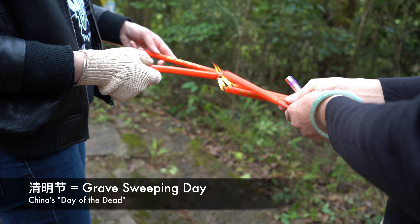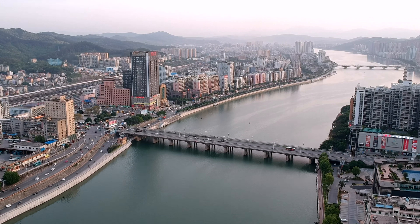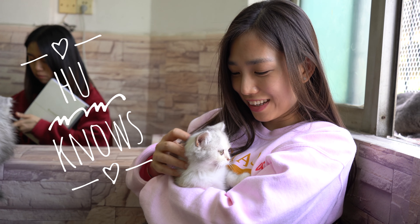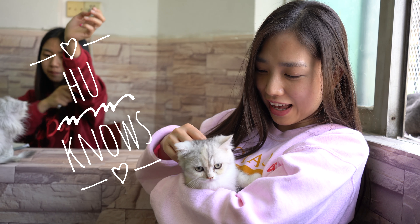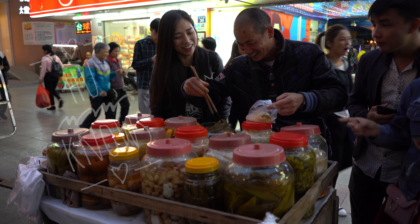Today I'm going to tell you guys one thing we must do in the Qingming festival, which is to burn stuff to send it to our ancestors. Welcome to Hoonau's. And let's go!